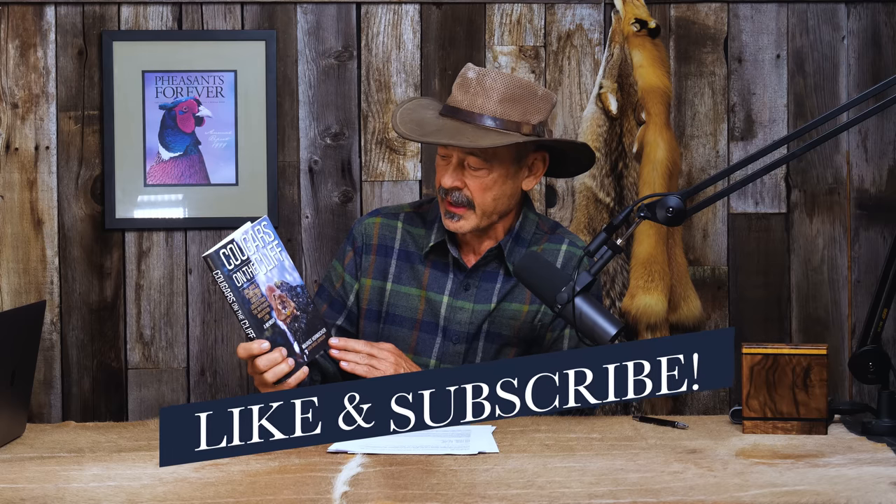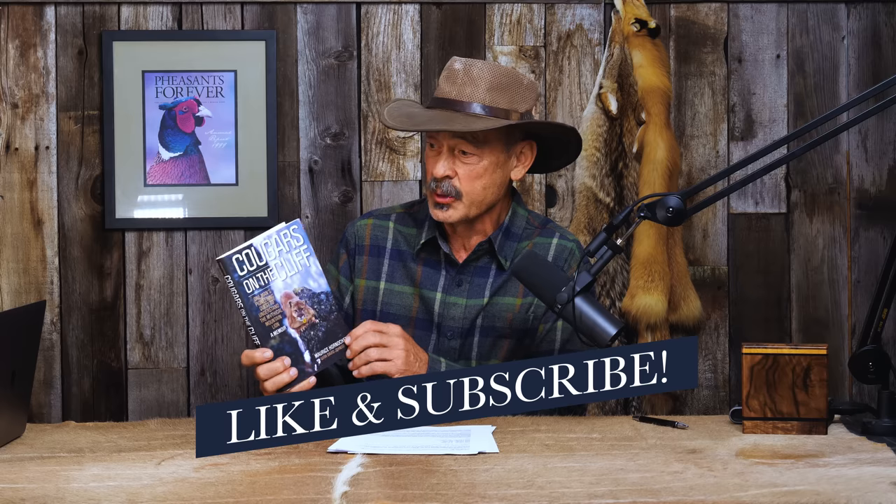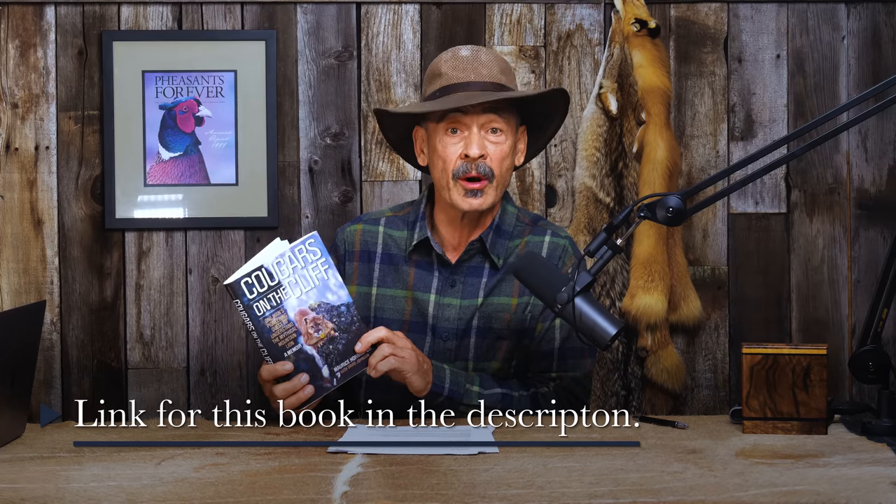Before I dive into these topics and more, I want to bring to your attention a book I'm holding up right now. For those of you on podcast, the name of the book is Cougars on the Cliff: One Man's Pioneering Quest to Understand the Mythical Mountain Lion, a memoir. This was written by a friend of mine who worked with me up in Lewiston, Idaho on the newspaper up there for years.